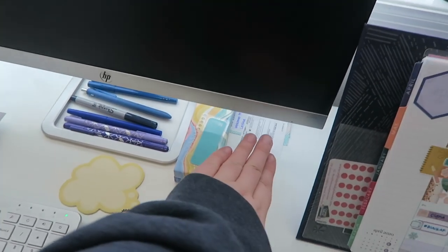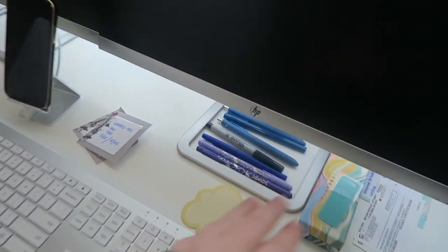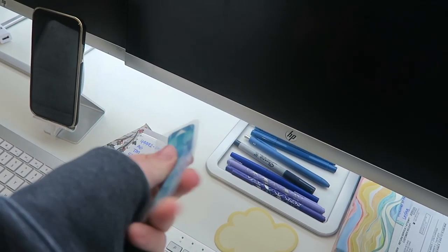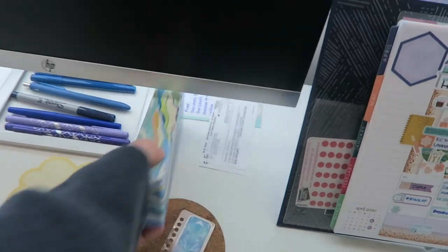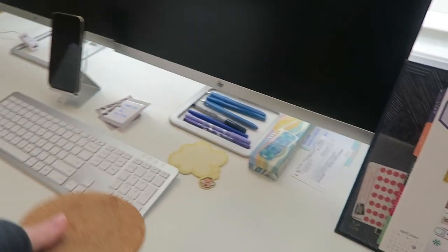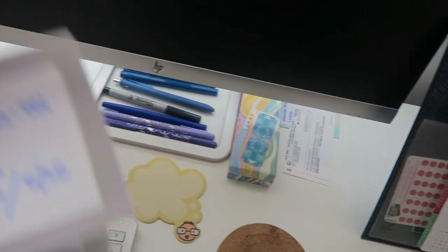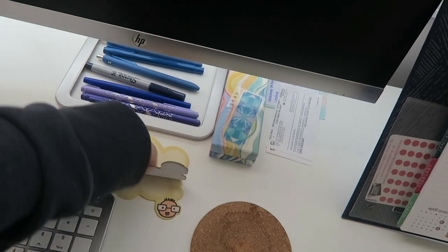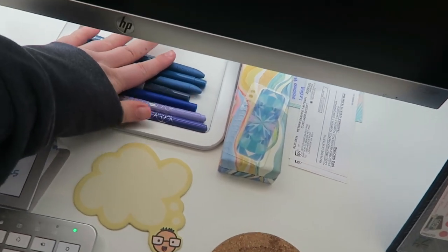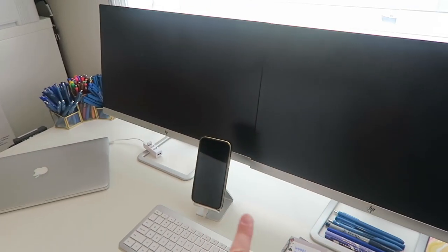Over here I have some UPS return labels I need to hold on to until Amazon credits my account. I have a little washi cutter — it's actually a bookmark but I use it to cut washi. Inside here is a bunch of markers from Erin Condren. I've got a little coaster, some sticky notes, and a fresh pad of sticky notes always ready. And then I have a bunch of pens — I'm right-handed so it makes sense to have them on the right side by all my monitors.